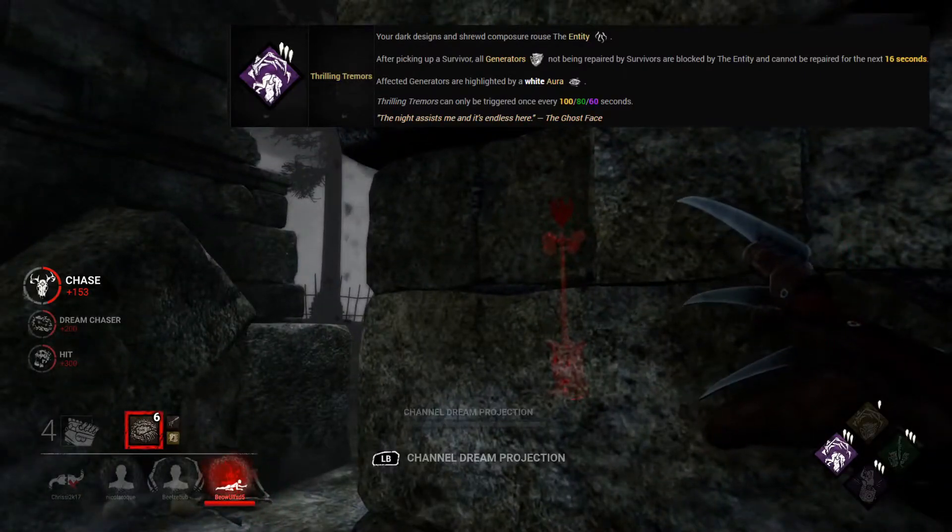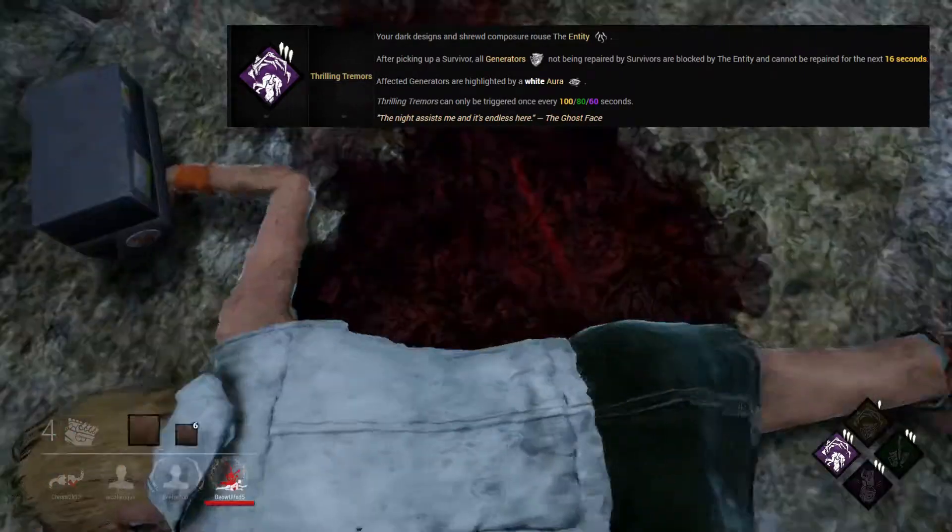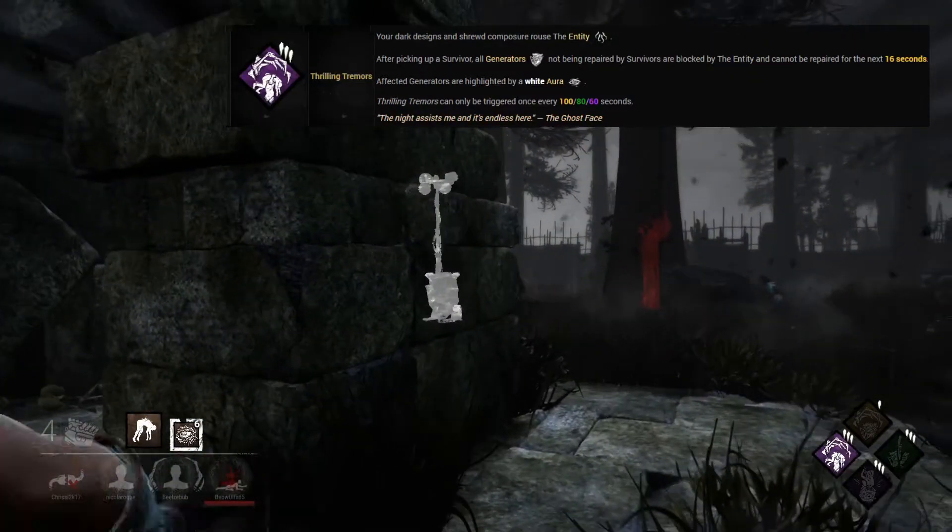It's also great for mind games — using Freddy or the Doctor to shock or teleport to get survivors off generators, and every second helps when you're trying to stop gens from being completed.